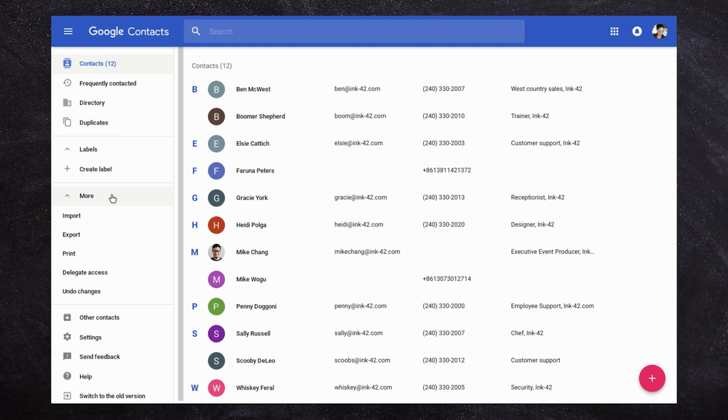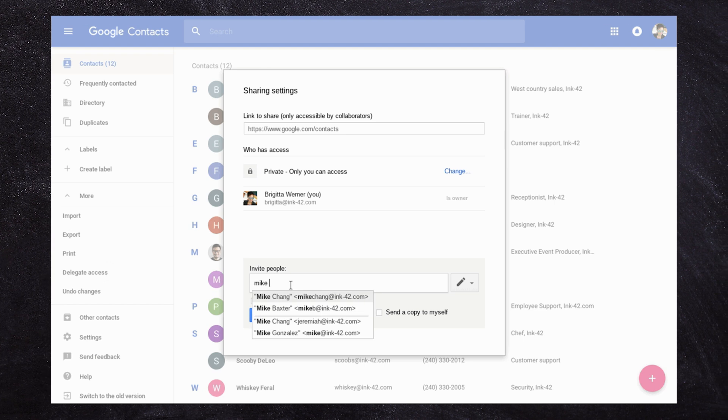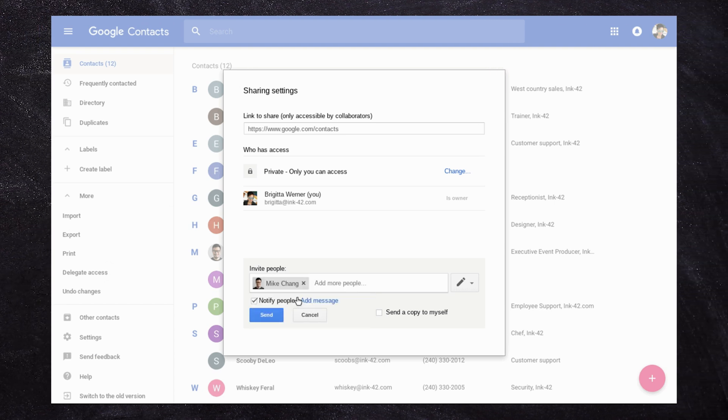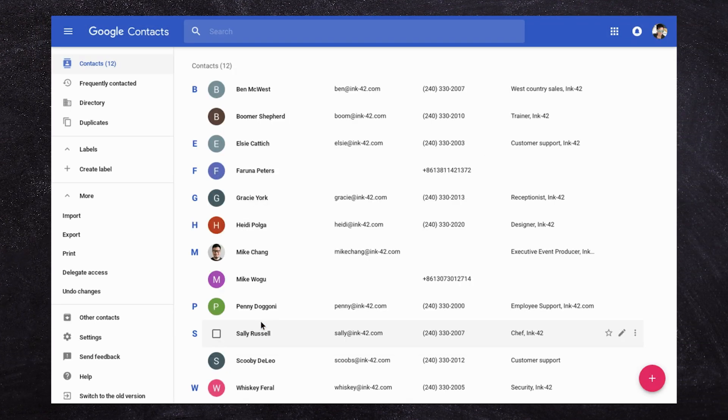It's just much more powerful than the built-in contacts. Google does have the ability to delegate access to your contacts to someone else, meaning you can share access to your contacts with a PA or someone you want to help manage them. I haven't personally used that feature, but it does exist.